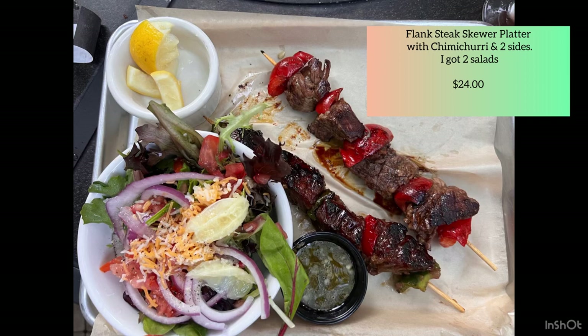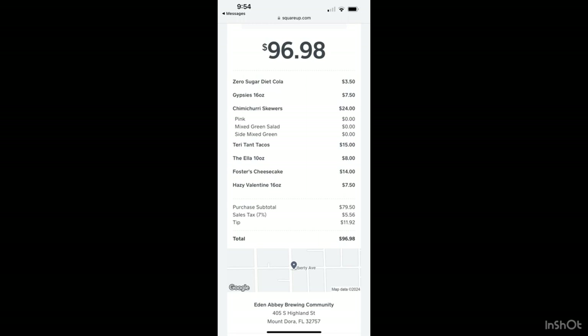I ordered the flank steak skewer platter. You could get it with either chimichurri or teriyaki. I chose chimichurri — I don't really care for teriyaki. The steak was cooked in teriyaki sauce, but it wasn't very strong. I got two salads because I don't really like sides and I gave Jeremy one of my salads. What I found out later was that you could have just ordered the skewers, which I probably would have done if I'd realized it.